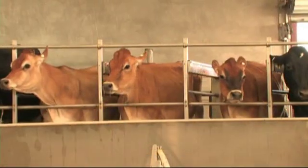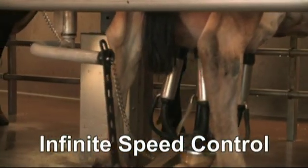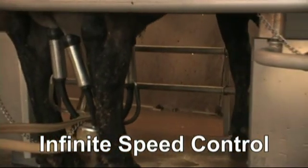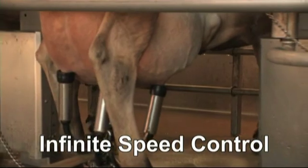During their short trip around the parlor, the cows really do seem to enjoy the ride. The speed and direction of the platform can be easily controlled for maximum operating efficiency. With the simple twist of a knob, slower speeds can be used to allow more time for high-producing or slow-milking cows.